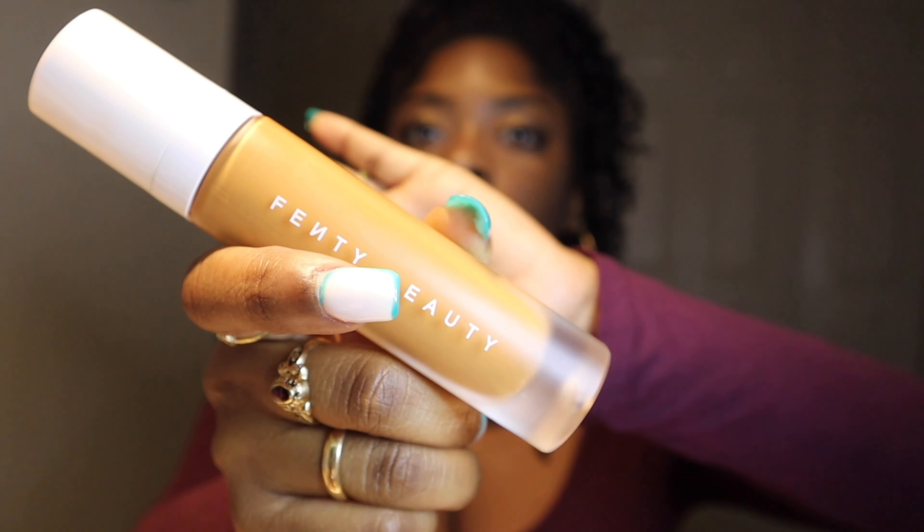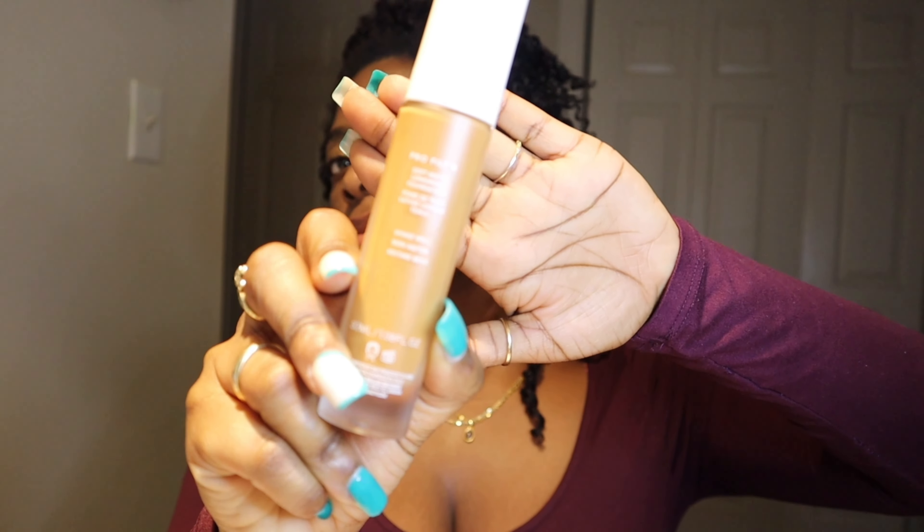Okay, dabbing some stuff on her face. It's very far off from her skin tone, so I'm assuming this isn't foundation. Got to rub that in, obviously — don't think you want to leave weird streaks of light pink all over your face. I don't know, maybe it's a look.